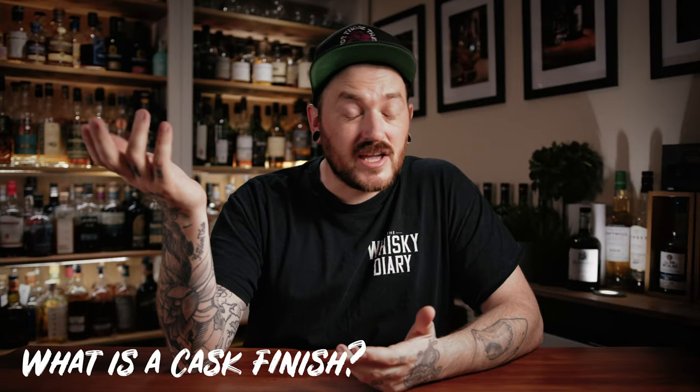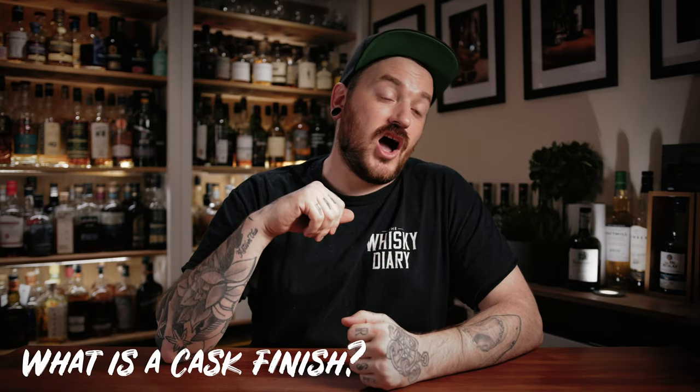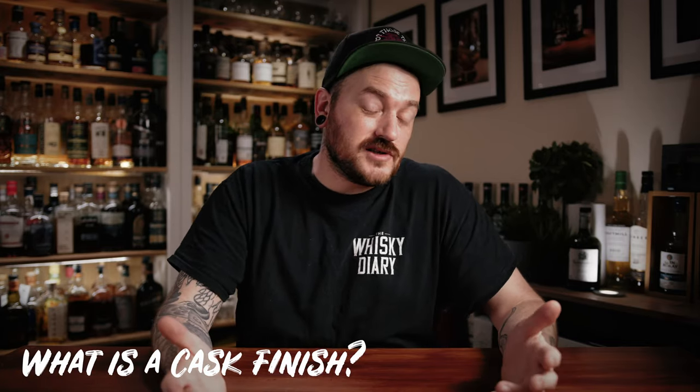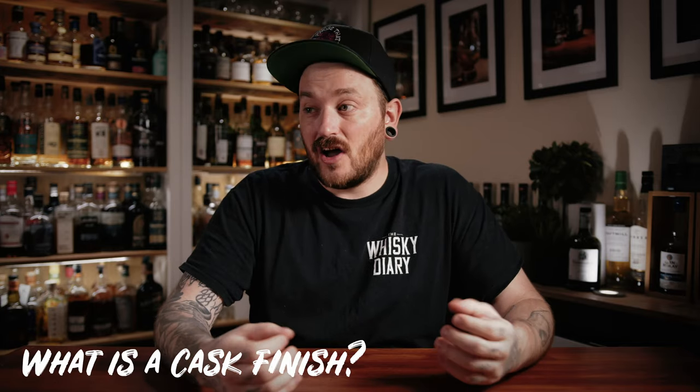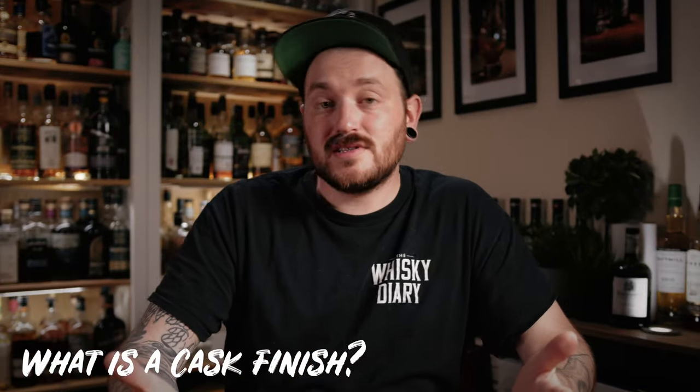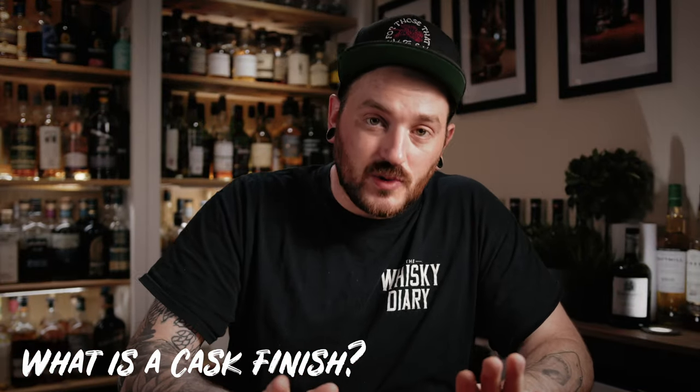Back to today's topic. So what exactly is a weird cask finish? I am going to be speaking pretty generally about Scotch whiskey in this episode. Obviously, that is the whiskey that I am most drawn to — it is my preference of whiskey. While this may differ for other whiskeys, I am talking about Scotch whiskey.